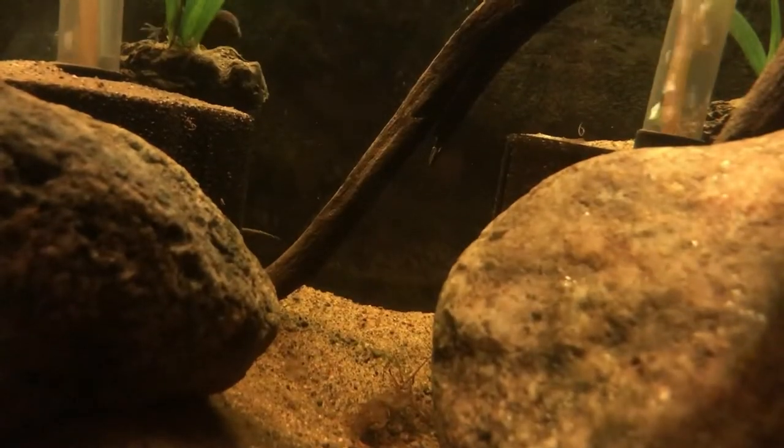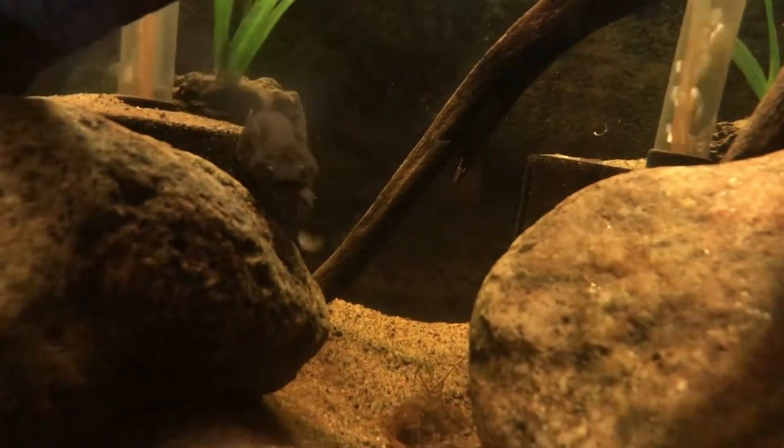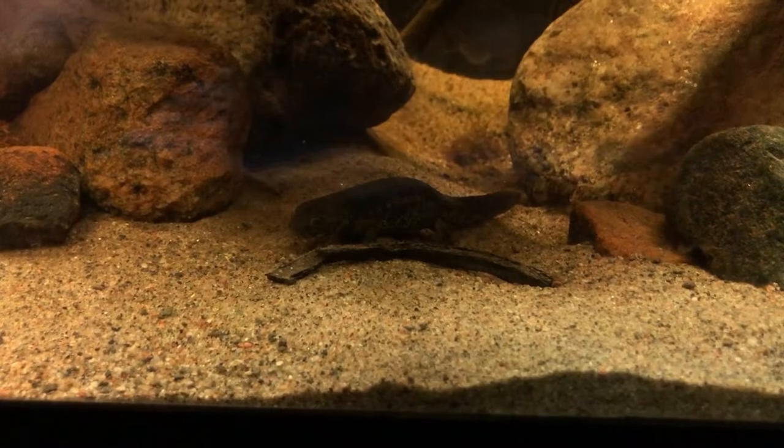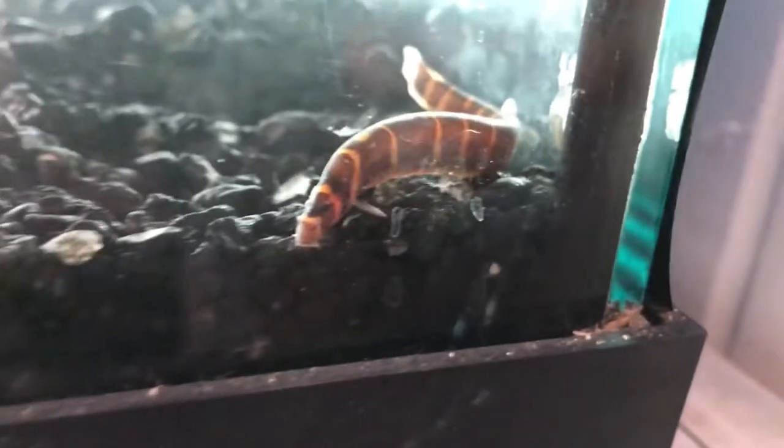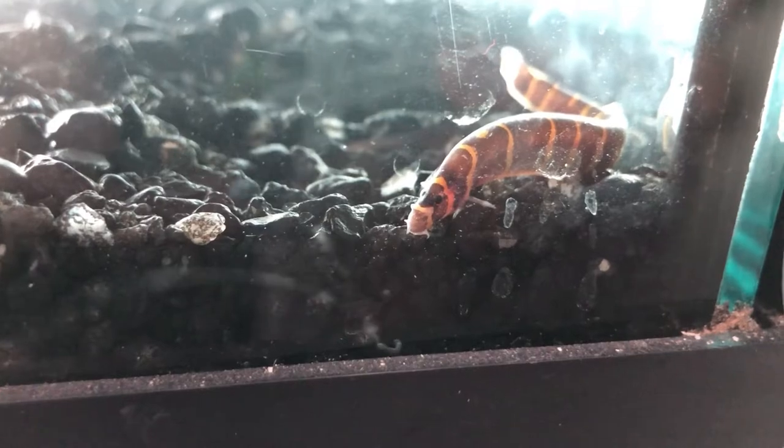Moving on to the big 75-gallon paludarium. In there right now is Toot, my Spanish ribbed newt — he's super awesome. Also about five kuhli loaches are still in there, which I have to get out, because a few days ago Toot bit one of the kuhli loaches. It didn't kill it necessarily but it shocked it and may have caused a secondary bacterial infection. I treated it with Super Ick Cure for a few days but it ultimately passed away. So that'll just be Toot until I can put the live bearers in.